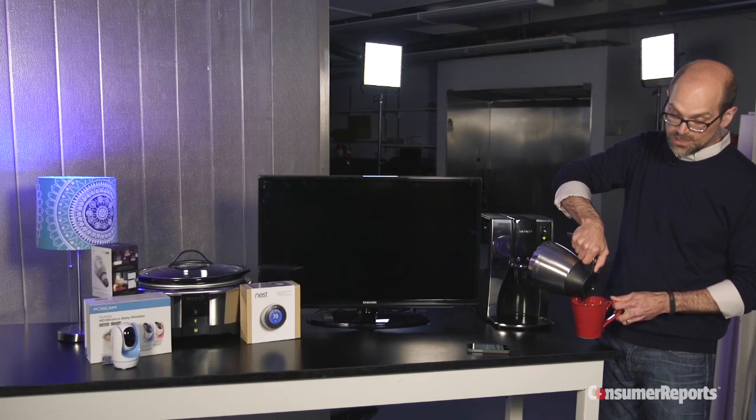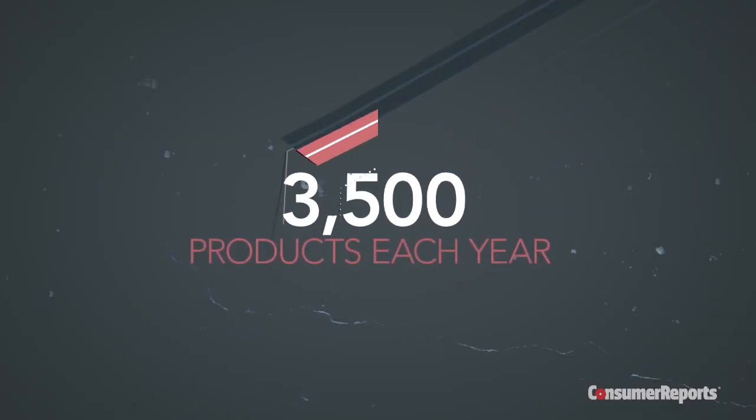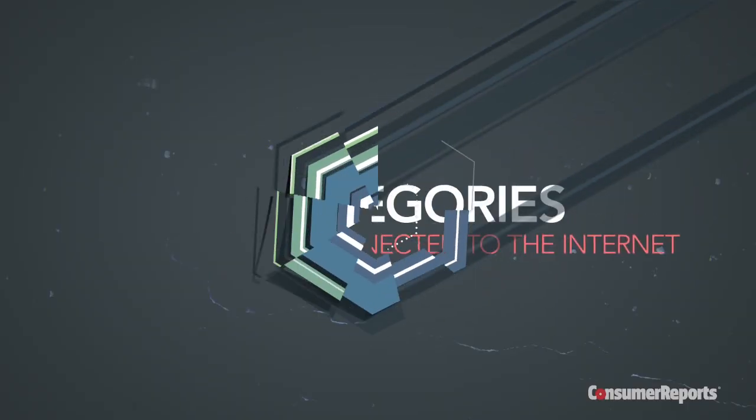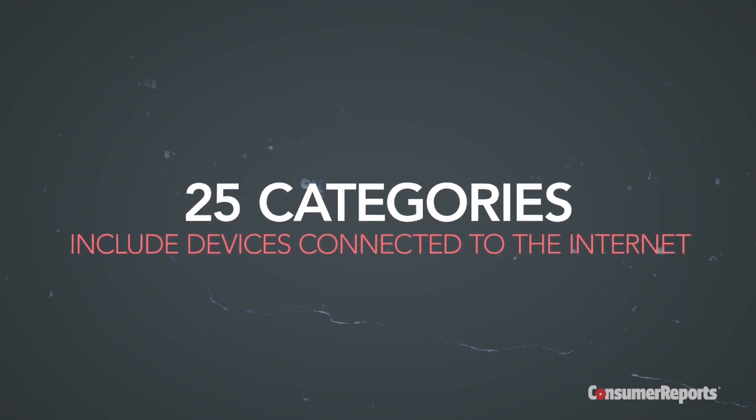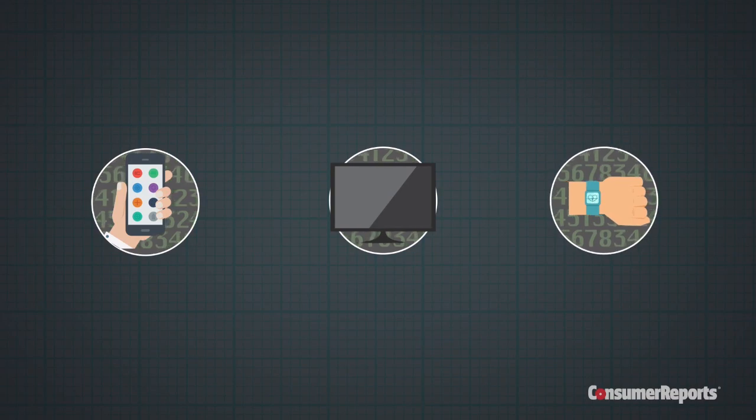How much does your coffee maker know about you? We test a lot of products here at Consumer Reports, roughly 3,500 of them each year. And today, more than 25 categories include devices connected to the internet. You've heard of a smartphone, a smart TV, and a smart watch, but that's just the beginning of the internet of things.